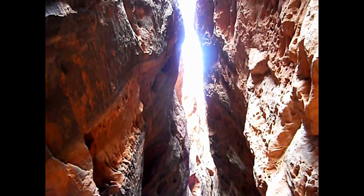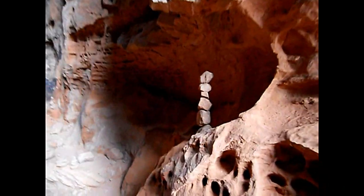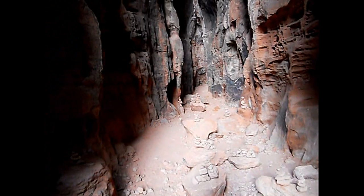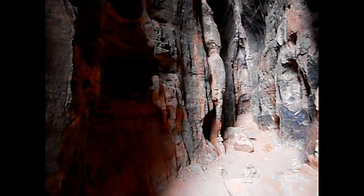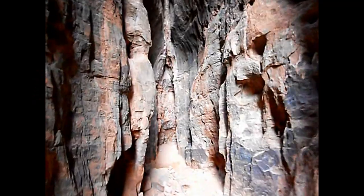Yeah, you can't be too big to get inside of here, guys. They have lots of little monuments all over the place here. That is amazing. That is amazing.